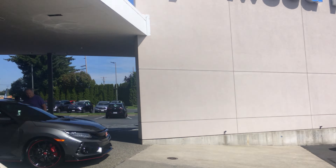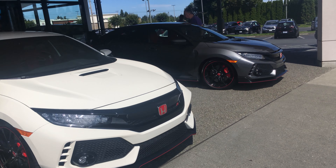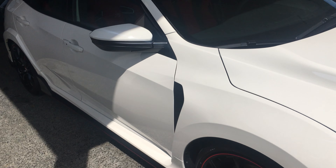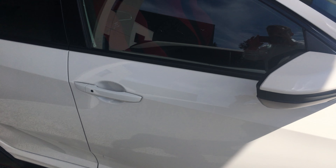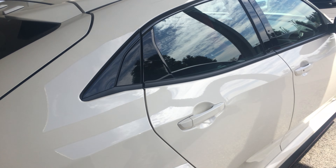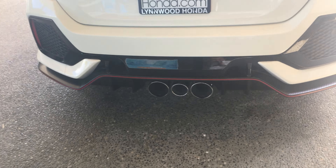Today is a very special day here at Linwood Honda. Not only do we have one Civic Type R, we have two. This one right here in the championship white, chassis number 551 — and you can see from this angle here, absolutely stunning sport exhaust.